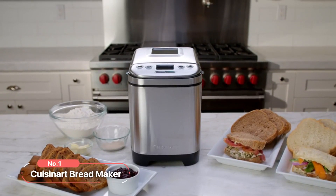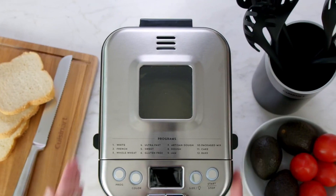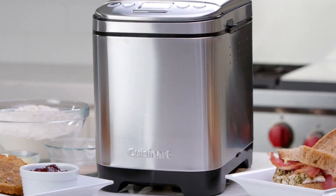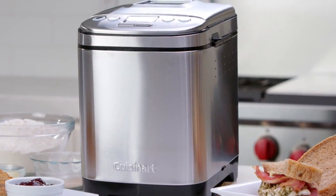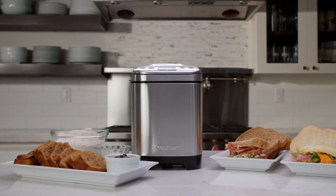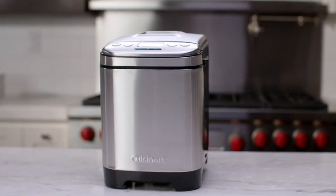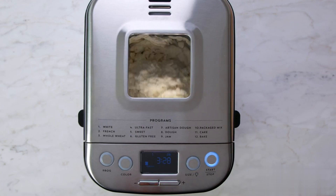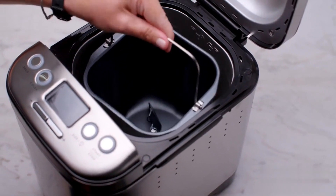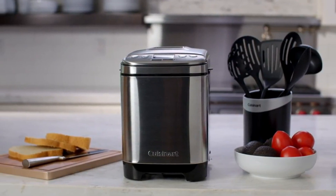At number 1 is the Cuisinart Bread Maker. Embark on a journey of homemade bread perfection with this exceptional bread maker. Offering a variety of loaf sizes and 3 crust shades, it allows you to customize your bread to suit your preferences. With 12 pre-programmed menu options, achieving the perfect loaf has never been easier. With Cuisinart quality technology at its core, this bread maker promises superior crust color and texture. Whether you're a novice or an experienced baker, its fully automatic and user-friendly design ensures hassle-free operation.